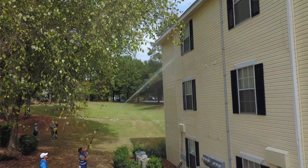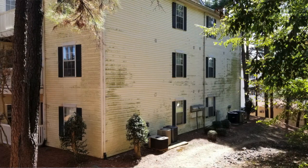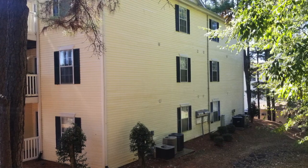We really pride ourselves with our custom blended soaps and the way that we clean. Can you tell everybody a little bit about the results? We have some organic growth on the side of our buildings as well as patios and whatnot, and they need to be done. They look like brand new — they truly do. It's a night and day difference. The before and after pictures are amazing.